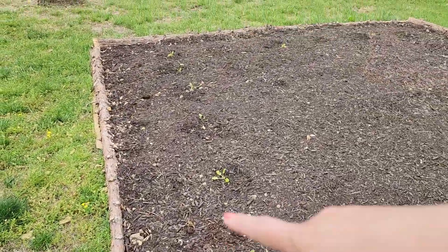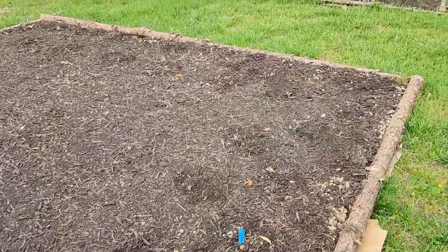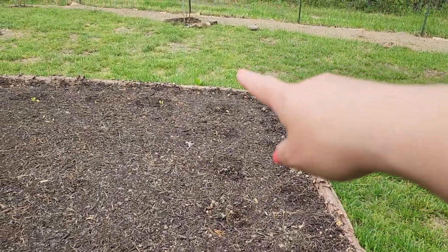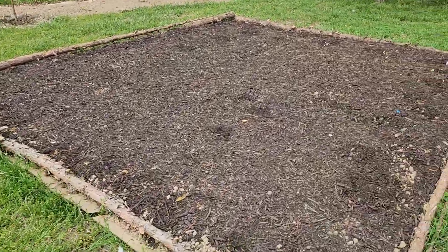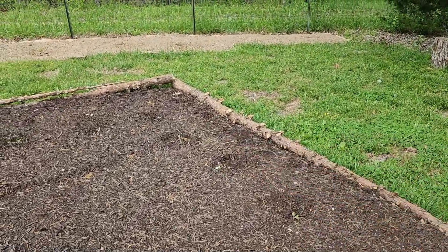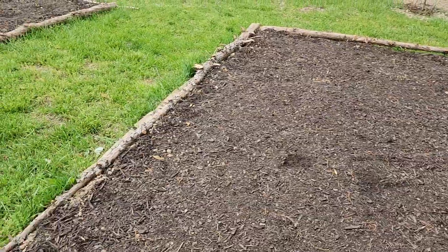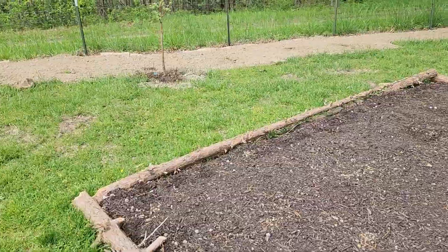And then savoy cabbage, and then dazzling blue kale. And then early wakefield cabbage and then some more savoy cabbage along that side. And then this one just has some thousand head kale, which will get really big so I've spaced them pretty far apart. And then red Russian kale. But we'll get to planting the rest of it later on this week.